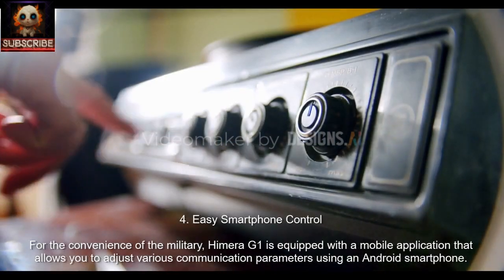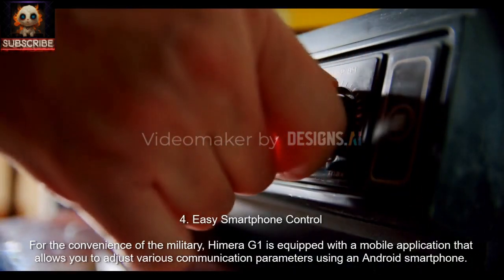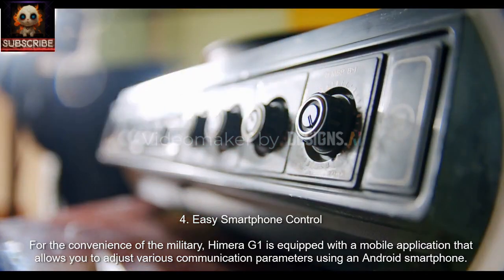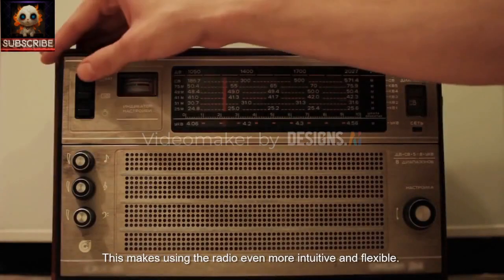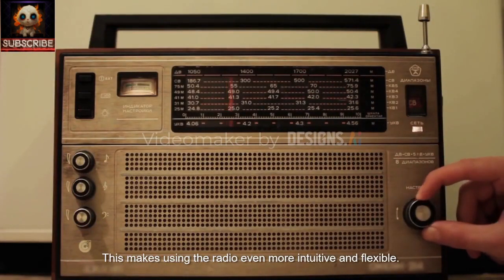4. Easy Smartphone Control. For the convenience of the military, Hemera G1 is equipped with a mobile application that allows you to adjust various communication parameters using an Android smartphone. This makes using the radio even more intuitive and flexible.